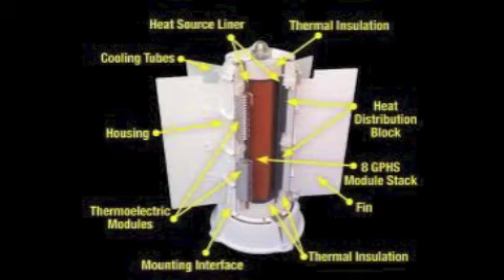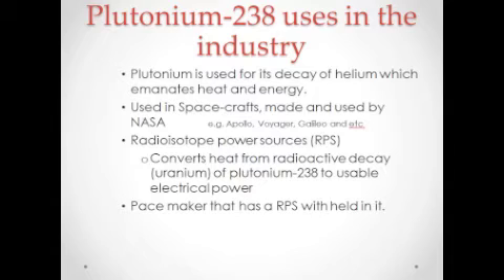In these spacecrafts, they put plutonium into a radioisotope power source, or RPS, which converts heat from the radioactive decay of plutonium-238 into useful electrical power. It's practically a space battery.